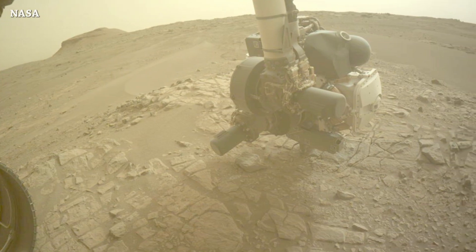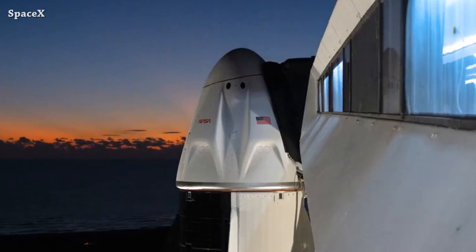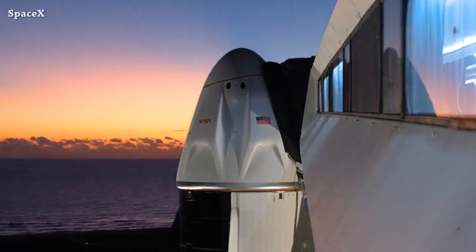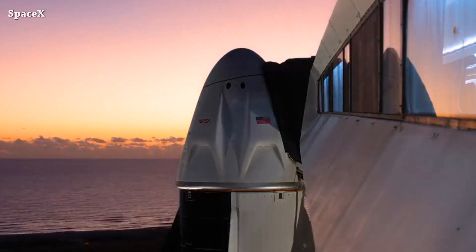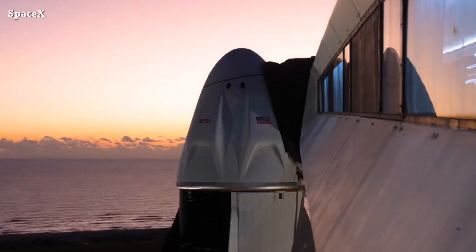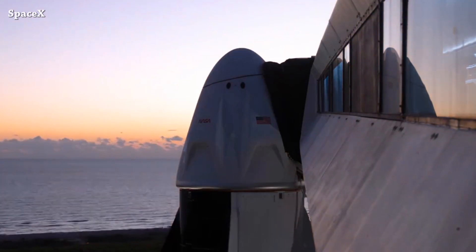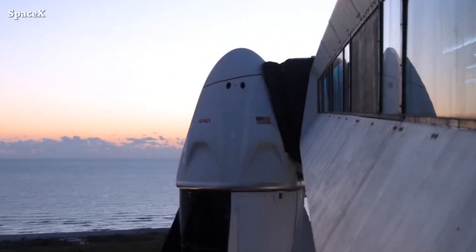Parkour 9 and Dragon are ready, all systems are looking good for launch of the Crew 5 mission tomorrow. The launch window opens at 4 PM UTC, with a backup opportunity available on Thursday, October 6th at 3:38 PM UTC. If the launch of Crew 5 stays on track for tomorrow, the SpaceX team will stand down.